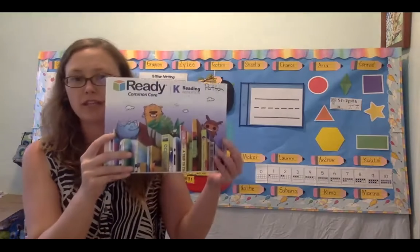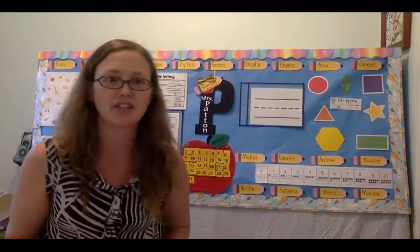Aloha, big kids. Ms. Patton here. I'm here with our iReady lesson for today. It's in this workbook. Before we get started in our workbook, I have some things to jump on in our story to share.